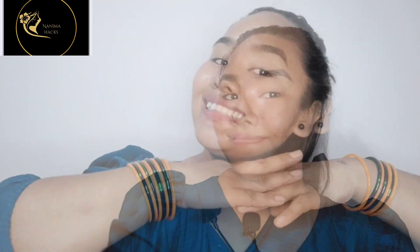I also use Good Vibes Hydrating Face Cream, which is very good and available at a very cheap price of $2.70. You can also use it for your skincare routine.